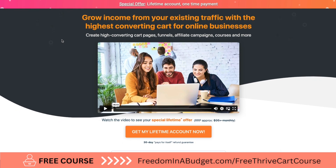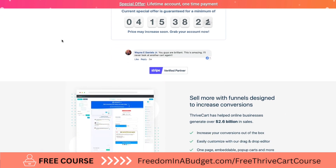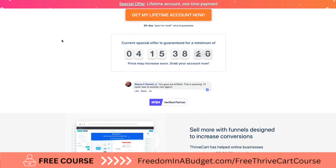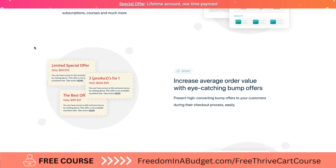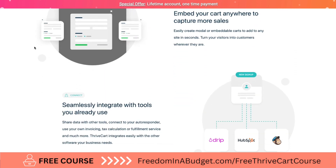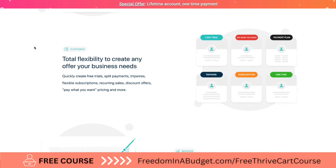Today I'm going to sign up for Thrivecart. If you go to freedominabudge.com/Thrivecart you can get a discounted rate. It is a one-time payment offer, which is awesome and going to save you a ton of money because you only have to pay once and you don't have to pay an annual fee.